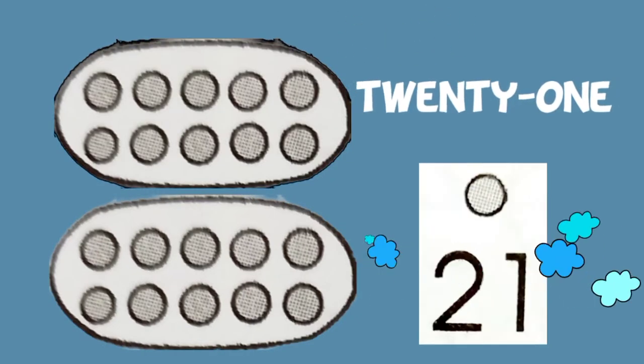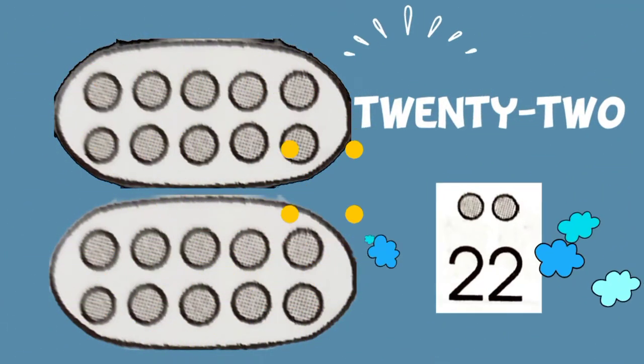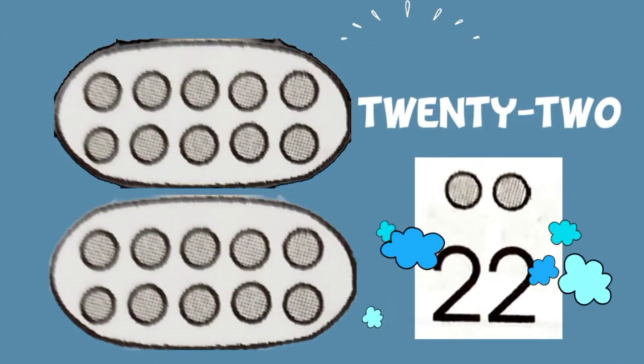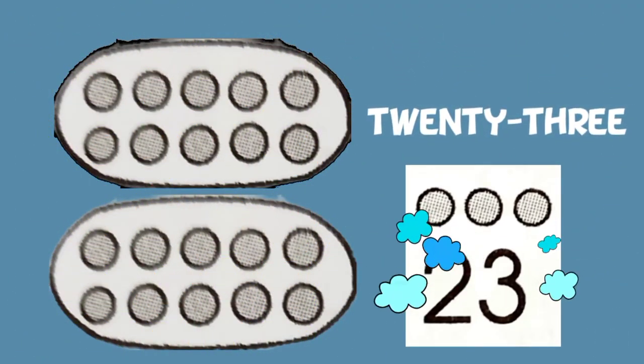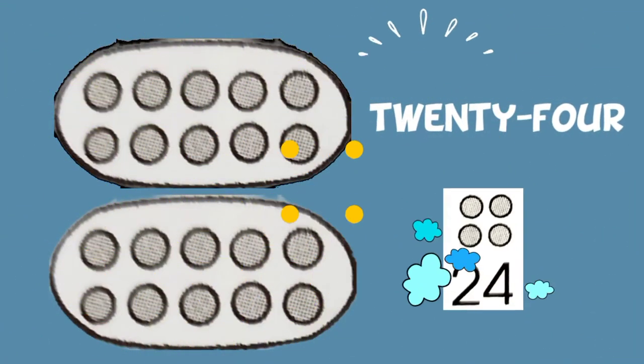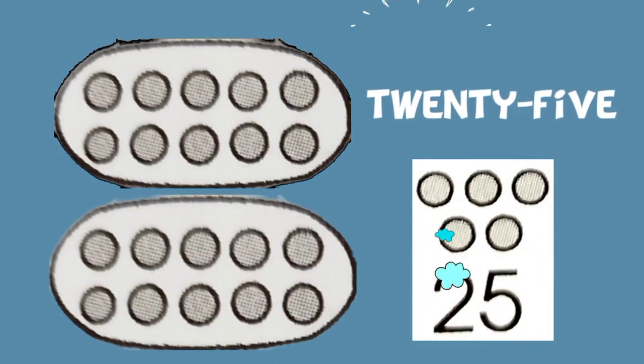So 20 plus 1 equals 21. 20 plus 2 is 22. 20 plus 3 is 23. 20 plus 4 equals 24.